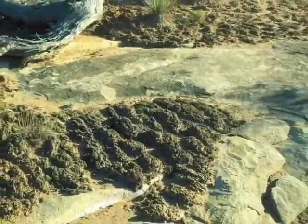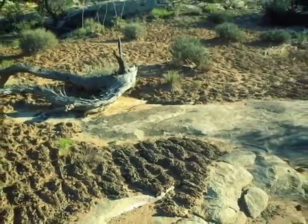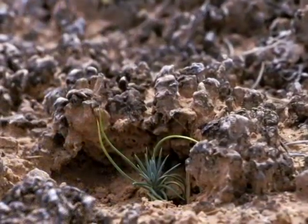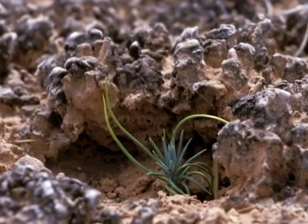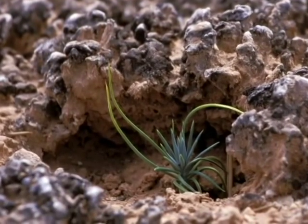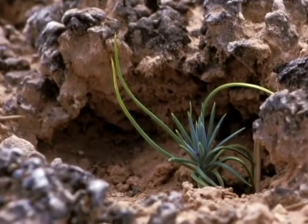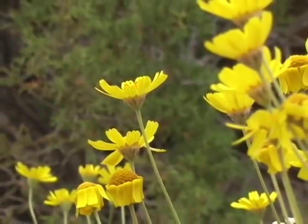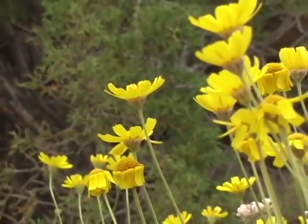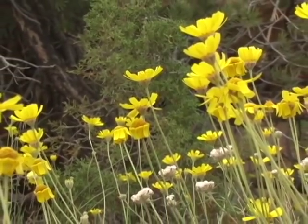Where soil crust develops, the whole neighborhood benefits. A solid coating of crust resists erosion by wind and water and provides a stable place for plants to grow. After a rainfall, soil crust soaks up water like a sponge, giving local plants a nice long drink. Also, the cyanobacteria help convert nitrogen in the air into a form plants can use, which is very important in this resource-poor desert habitat.